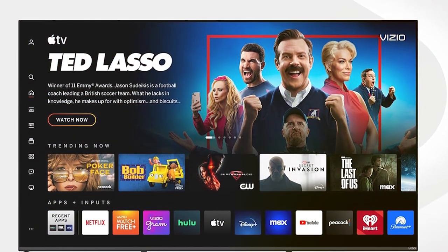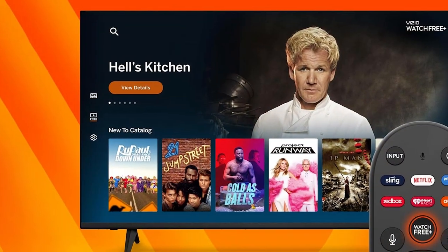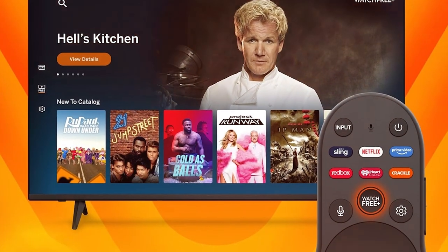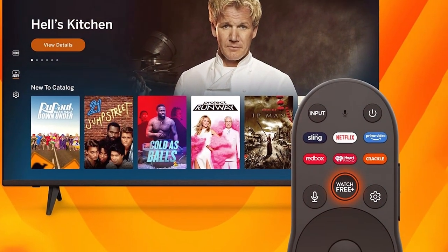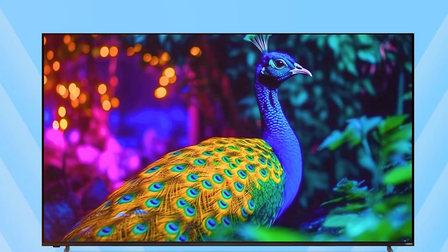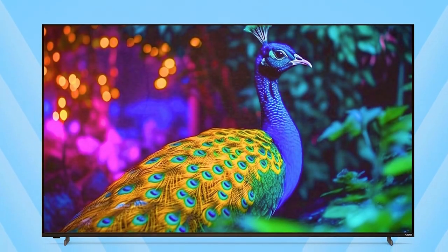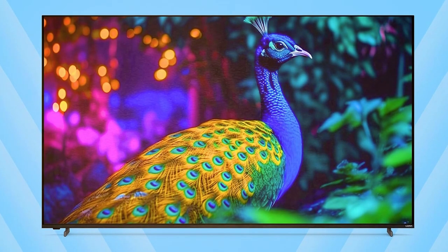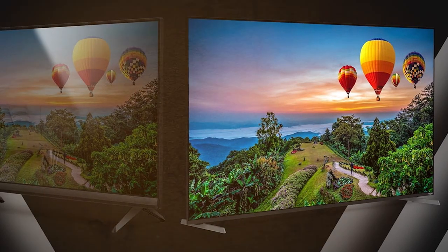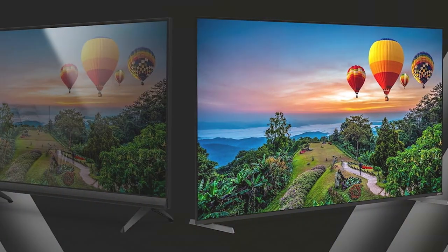The Vizio VQP 75C84 also shines in design. The sleek bezel-less design and slim profile make it a stylish addition to any room, while the V Gaming Engine delivers smooth gameplay with low input lag. Whether you're watching movies, gaming, or streaming your favorite shows, this TV delivers an immersive experience like no other.